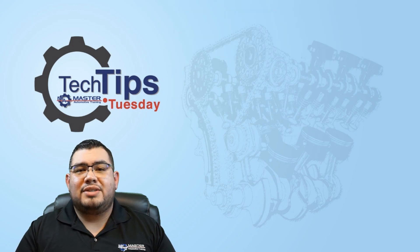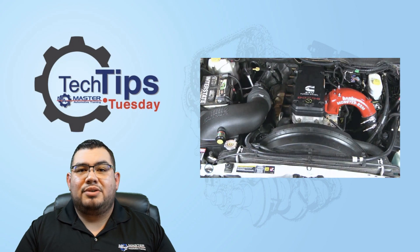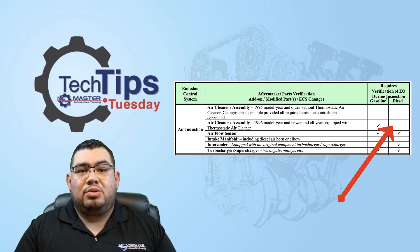This way, if for some reason the state comes back and wants to know information on that car, you have the documentation to prove it. If the vehicle is a diesel, those do not require EO numbers at all. So if it's an aftermarket air intake system on a diesel, you can't fail it for not having an EO number because it's not required.